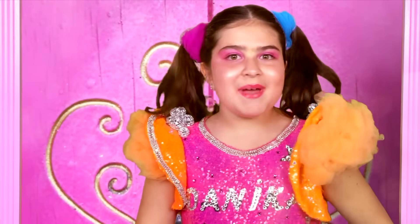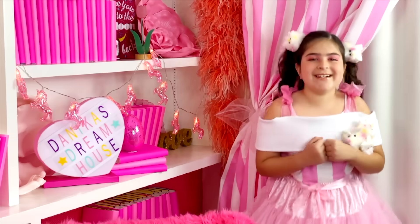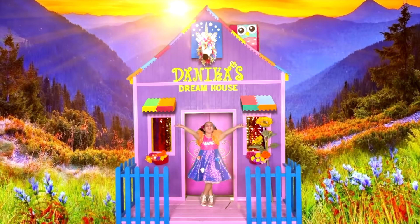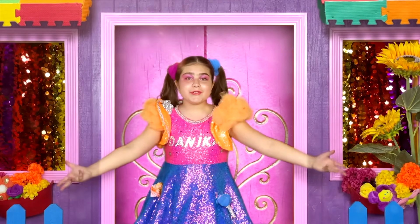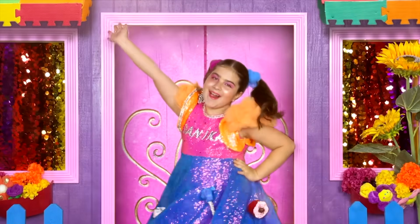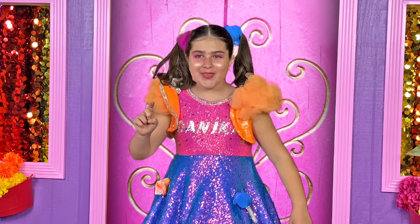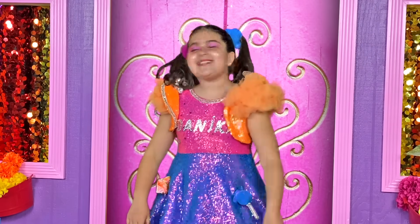Take a trip to a magical place. Read a book and feel the sun on your face. Learn something new and make a friend or two. Cause in Danica's Dreamhouse, all your dreams come true.